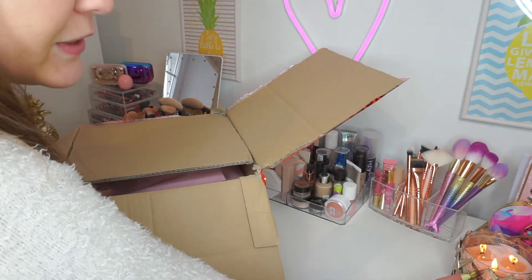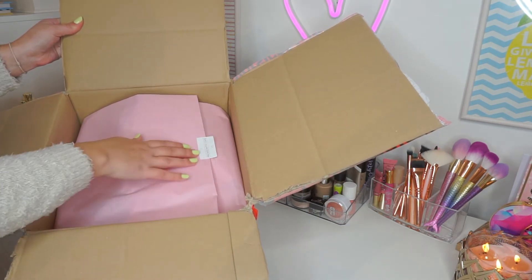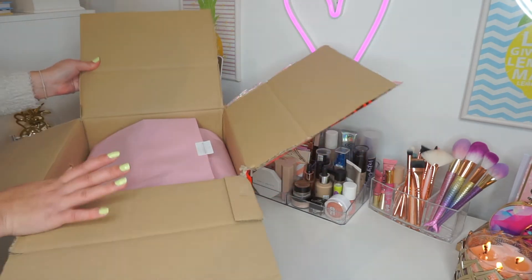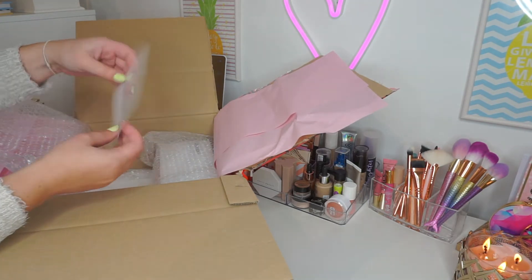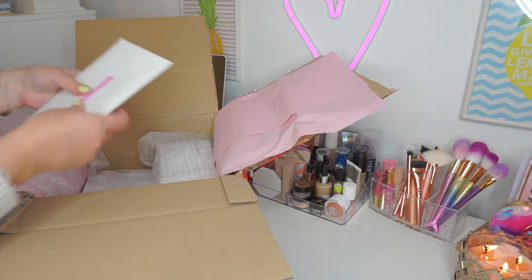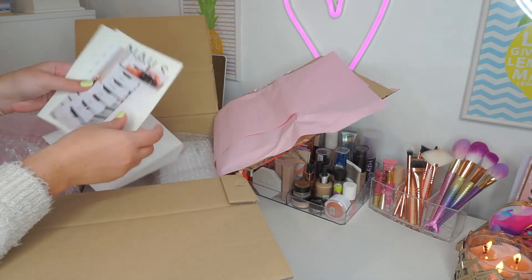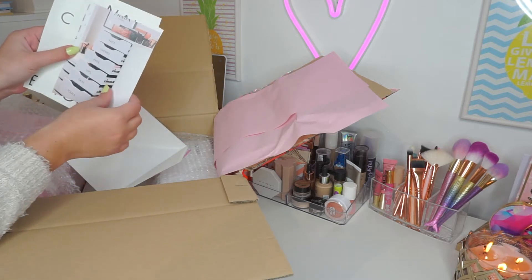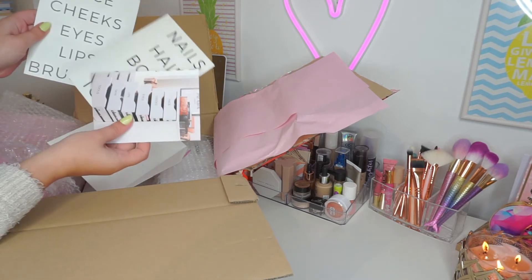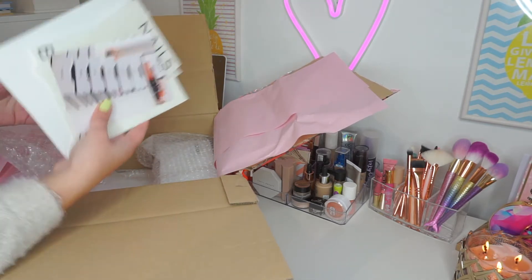I'm going to move this candle because I don't want to set this place on fire. But this is what it looks like — it says 'packed with love.' It's pink. I already love it. It comes with a cute little card, and then there's also an envelope. It also comes with little stickers that you can put on your Alex drawers to organize your makeup, which is really great, especially for someone like me who loves organizing.